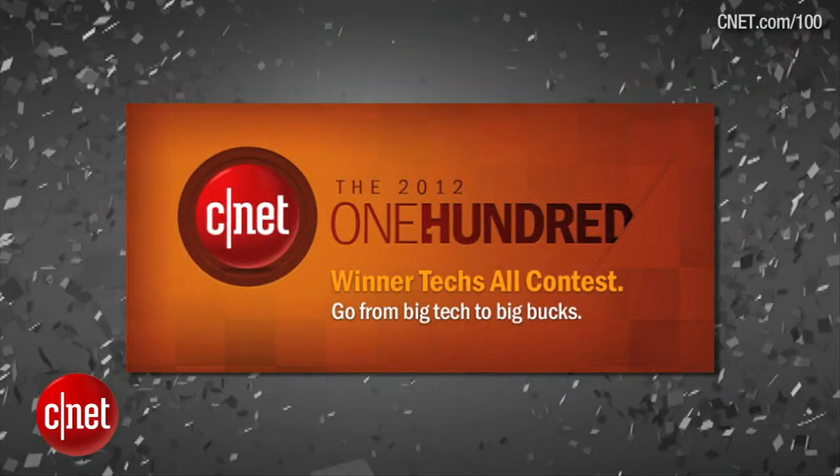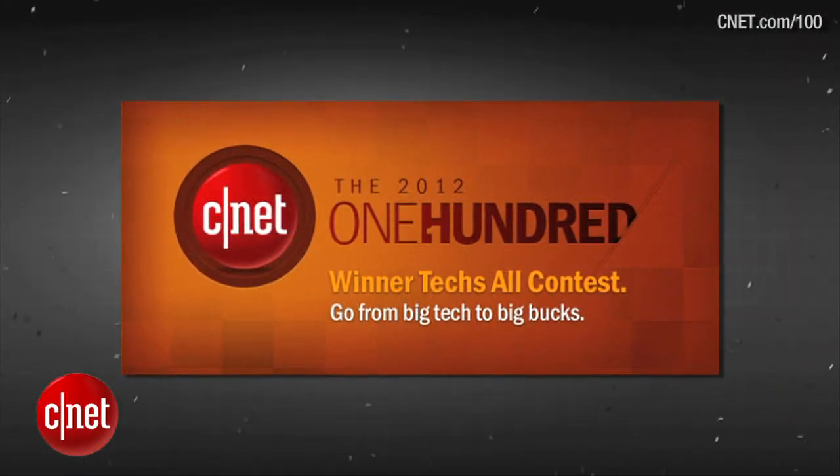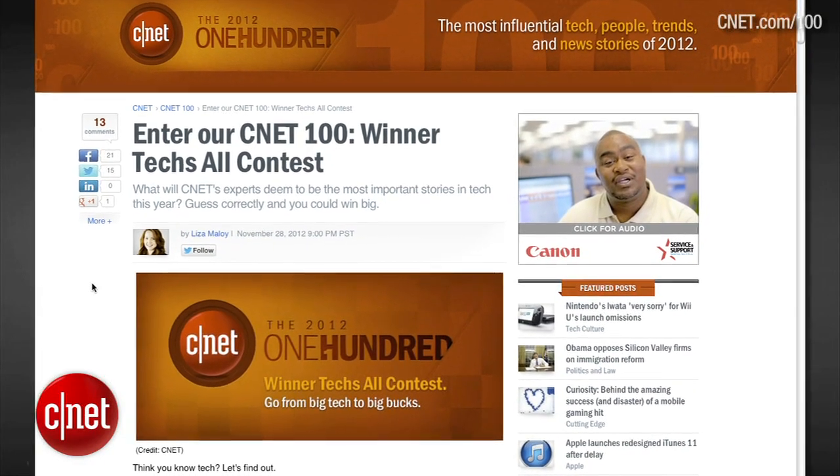Alright, so that's the show. Thank you very much for watching. My name is Steven Beecham. You can find all these news stories at crave.cnet.com and check out CNET's 100 Winner Tech's All Contest — you can win a grand prize of $5,000. Go to the blog, enter to win, and we'll see you next time.